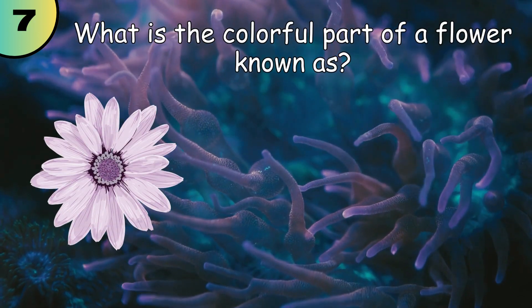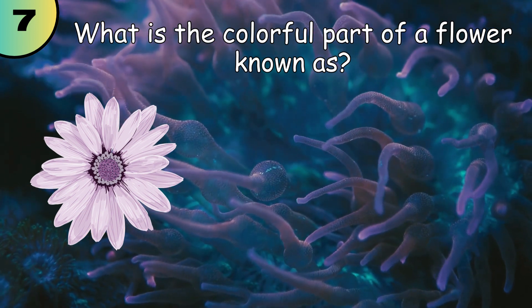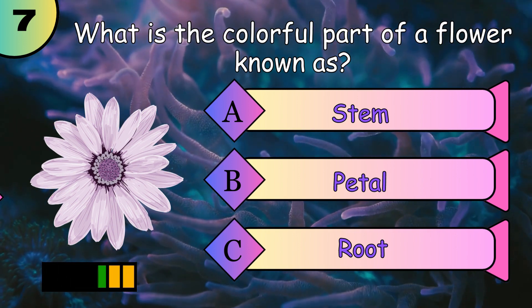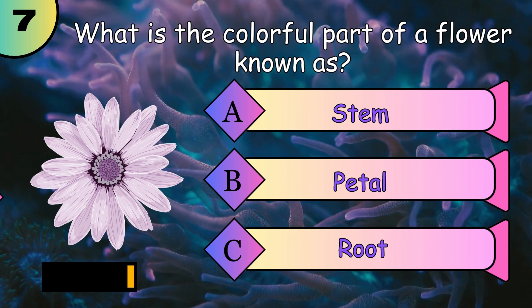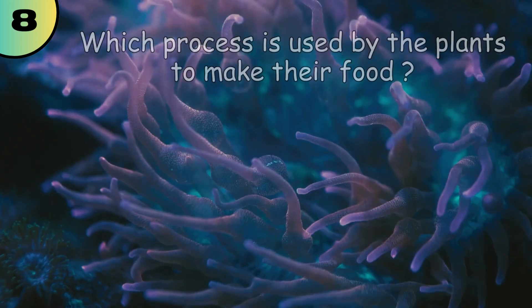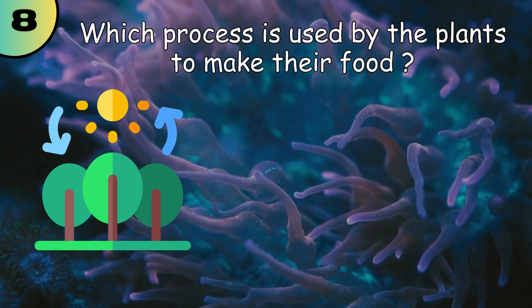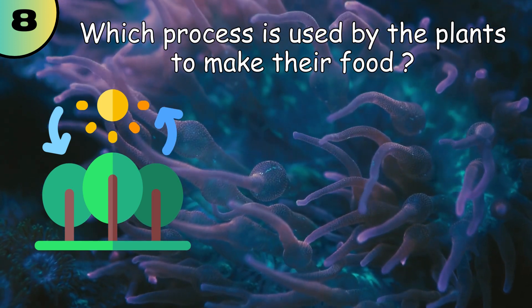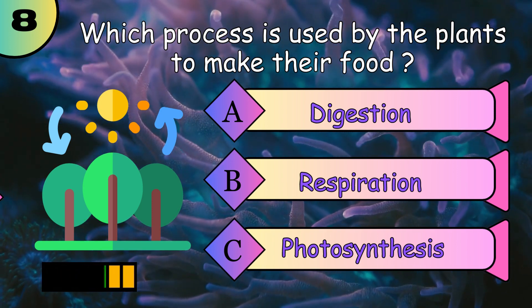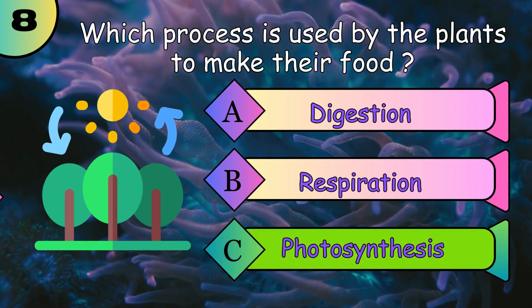What is the colourful part of the flower known as? Petal. Which process is used by plants to make their food? Photosynthesis.